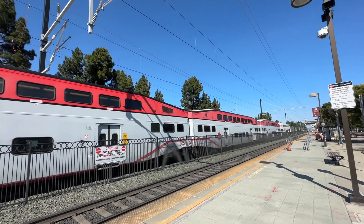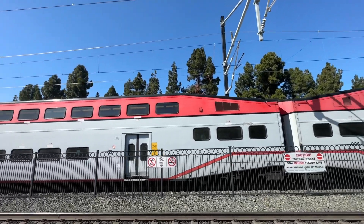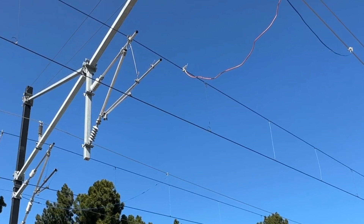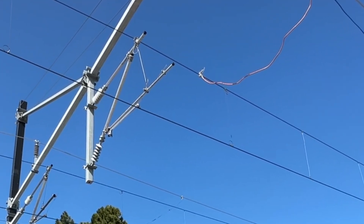Going further south, we can see that at the Mountain View Station, catenary has been up for quite a long time. I believe this is a safety jump to prevent accidental exposure to high voltage during the testing phase of the catenary.